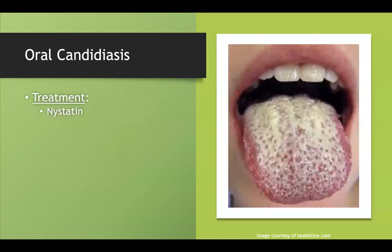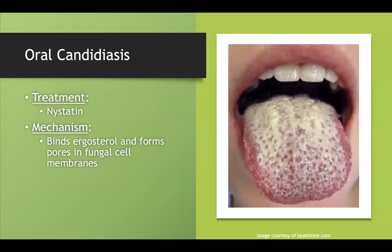You treat thrush with nystatin. Nystatin binds ergosterol and forms pores in the cell membrane. It's a cool mechanism and it's the exact same mechanism as amphotericin B. So those two antifungals essentially punch holes — just remember that.